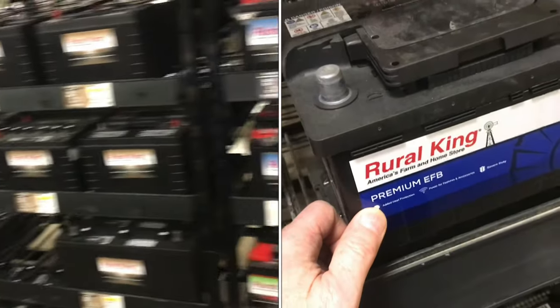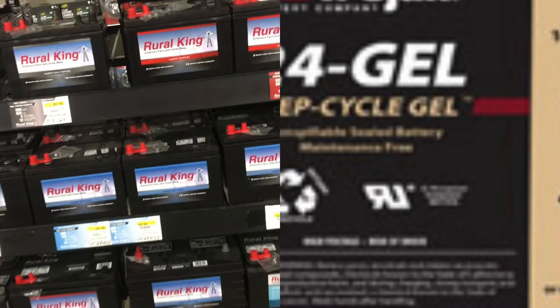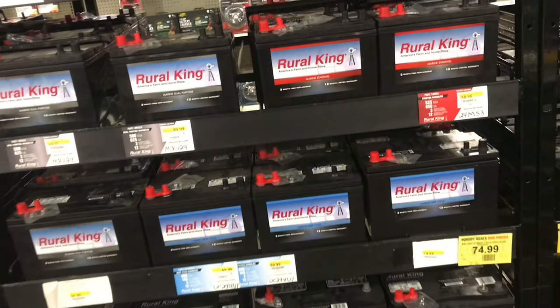There are four different types of deep cycle batteries. We'll quickly explain the pros and cons of each so you can make an informed decision on which one is best.